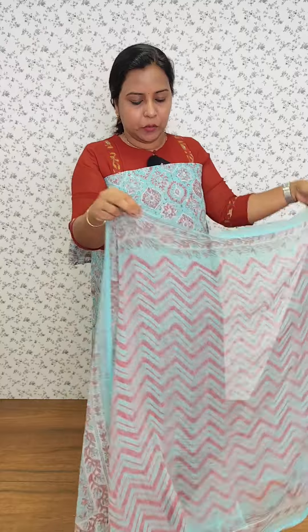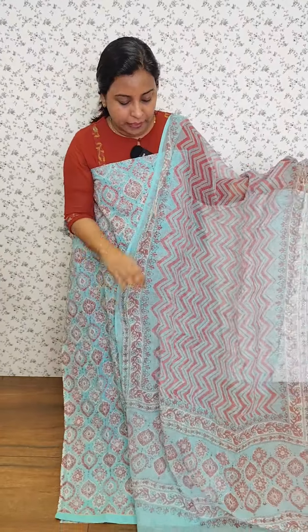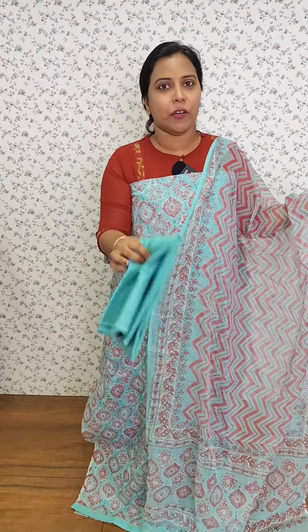This is a zigzag design. We have a light blue and peach color. The bottom is a cotton bottom.